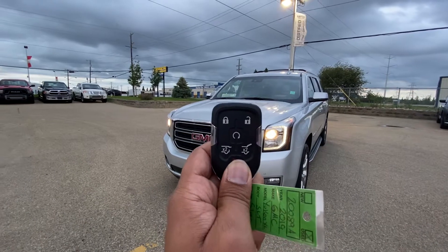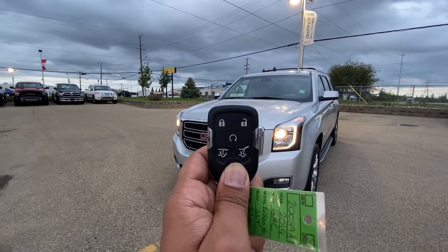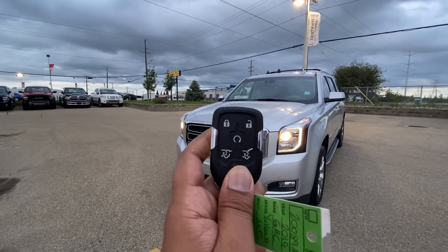I'm going to start with the key first. As you can see, it comes with lock, unlock, remote starter, tailgate opening, and the rear window opening.